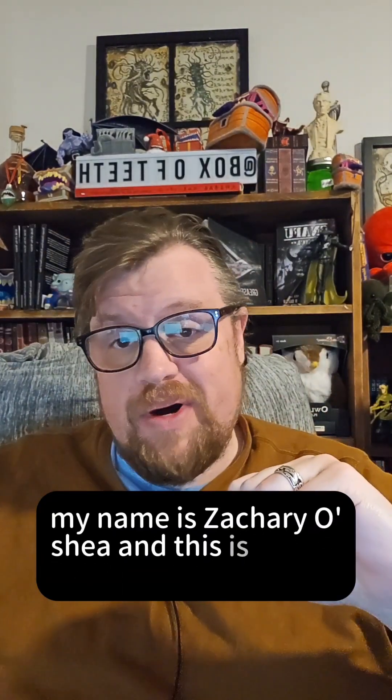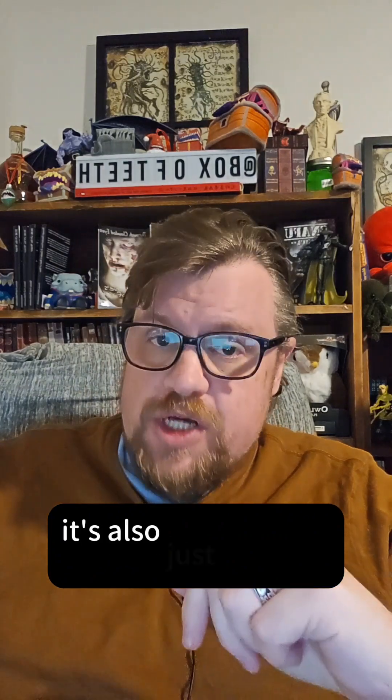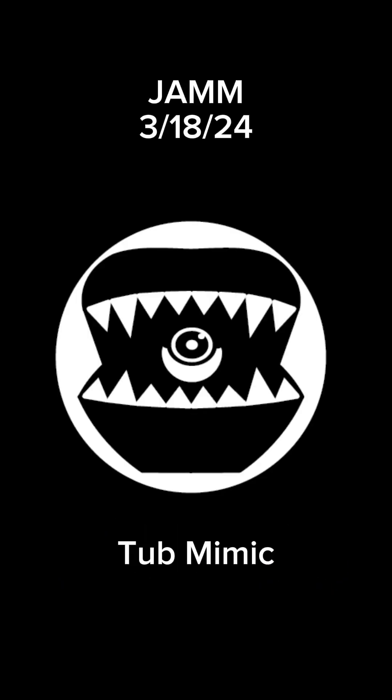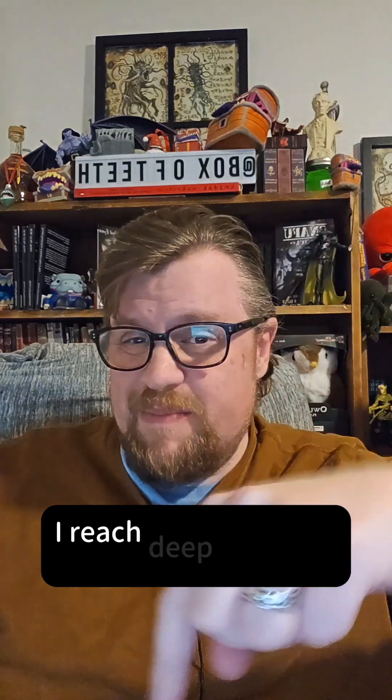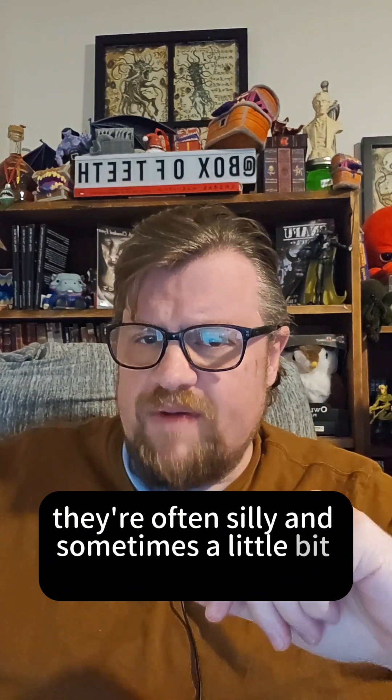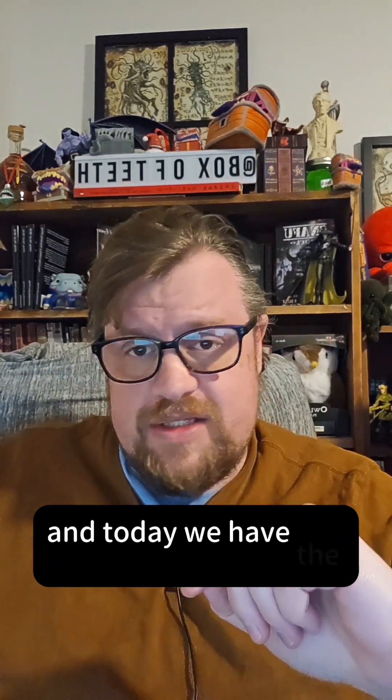Hello everyone, my name is Zachary O'Shea and this is Box of Teeth. It's just another Mimic Monday and I have a Mimic to share with all of you. Every Monday I reach deep into that Box of Teeth and produce a homebrew Mimic for Dungeons & Dragons 5th edition. They're often silly and sometimes a little bit horrific, and today we have the Tub Mimic.